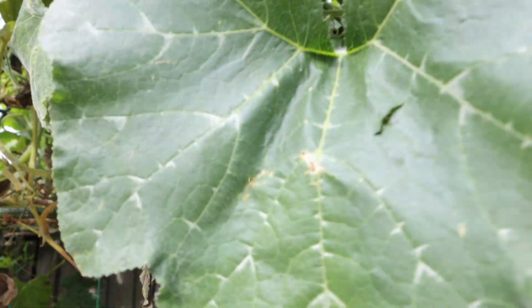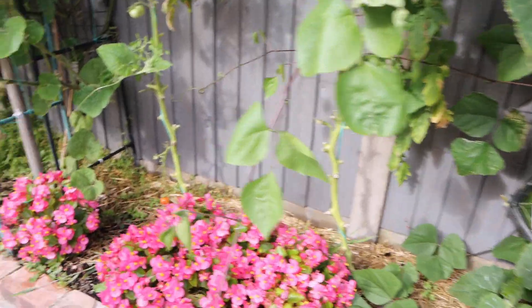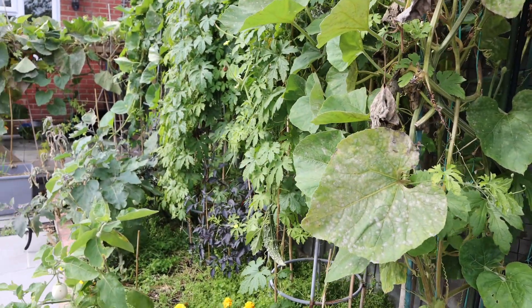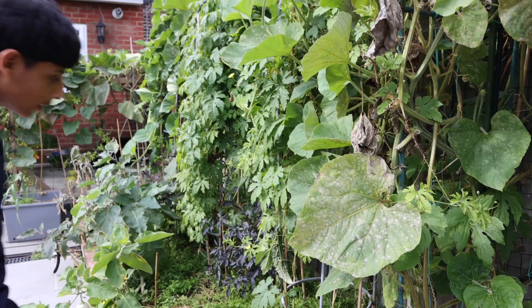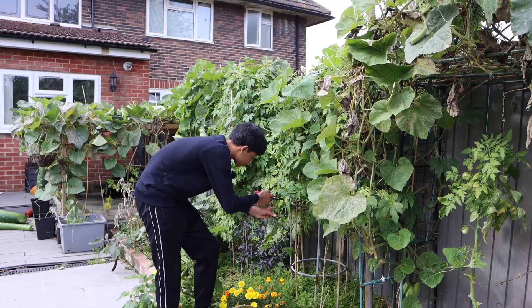Look how much space it took over — it basically took over this whole trellis. So we want to harvest all the eggplants and the bitter gourd.